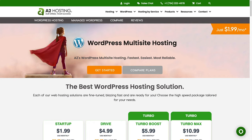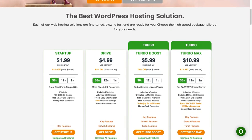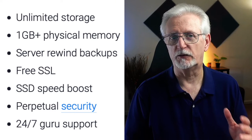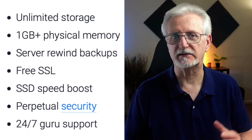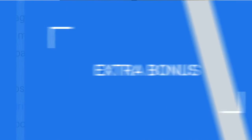A2 Hosting is a reliable provider that offers a highly flexible, developer-friendly WordPress multi-site platform with advanced functions. A2's pricing for unlimited sites starts at $4.99 a month if you pay for 36 months, and for just another dollar per month, you can get their Turbo Boost feature for faster websites. With A2 Hosting, you'll get unlimited storage, a gigabyte of physical memory, backups, free SSL, solid-state drives for faster speeds, great security, and 24-7 support.